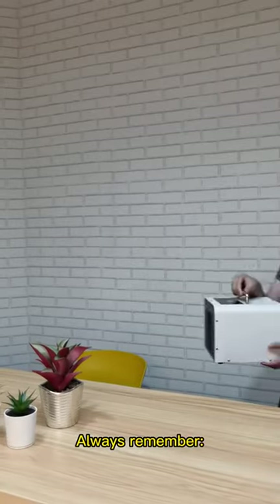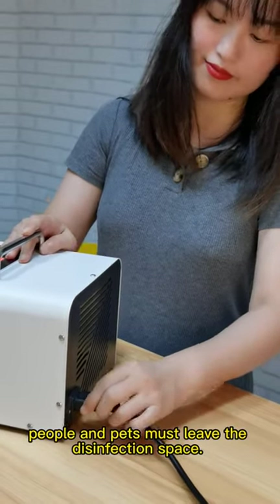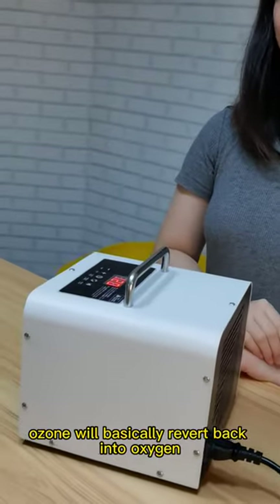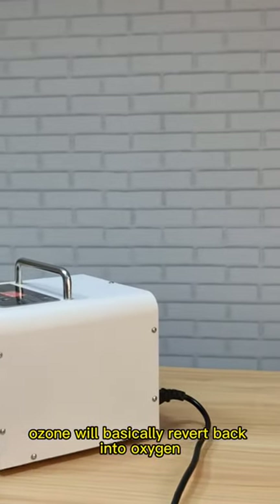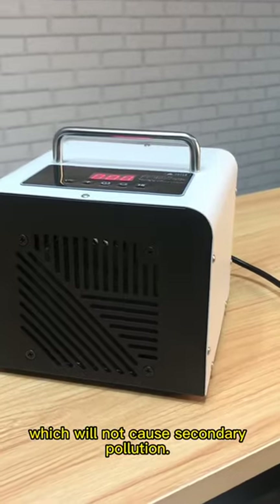Always remember, when using this device, people and pets must leave the disinfection space. After disinfection, ozone will basically revert back into oxygen after about 30 minutes, which will not cause secondary pollution.